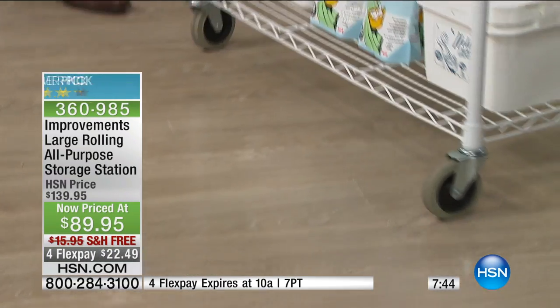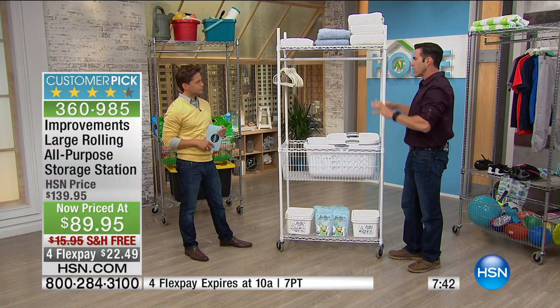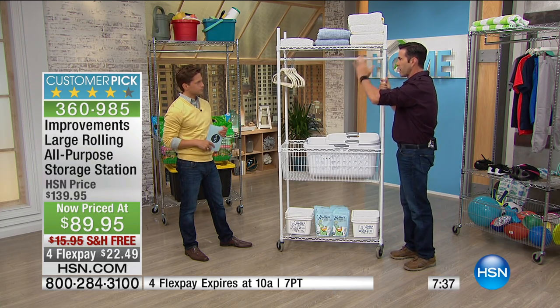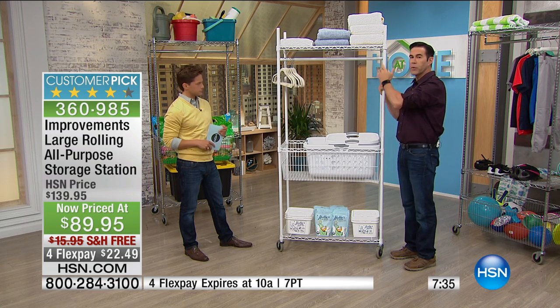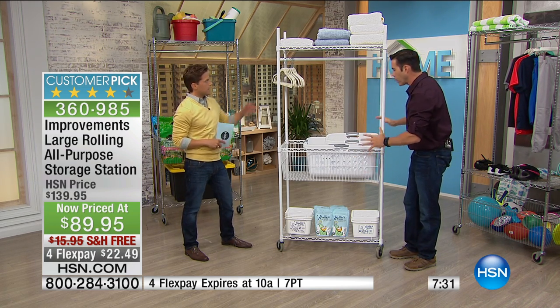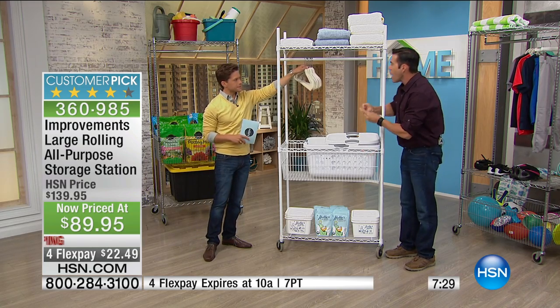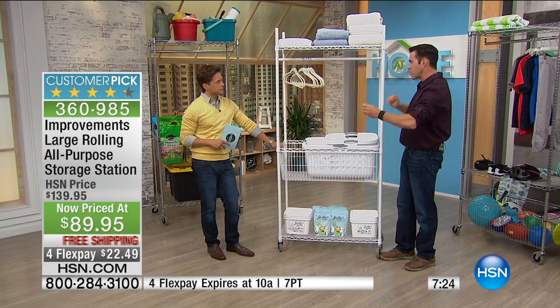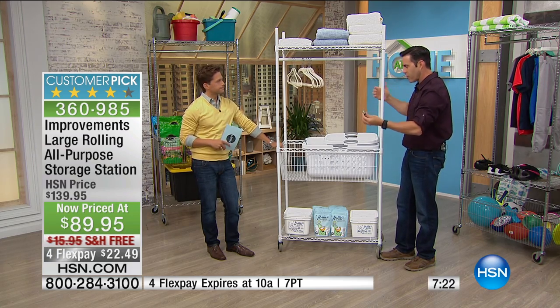The beauty of having this in your laundry room is there's never enough shelf space or storage space in the laundry room. Now you've got a place to put your hot iron to let it cool, your laundry soap, extra detergent, fabric softener sheets — everything in one place. And a place to hang the stuff that's supposed to air dry or hang dry, which we never have a place for. They're draped over the laundry machine or over chairs in the kitchen and they fall down.